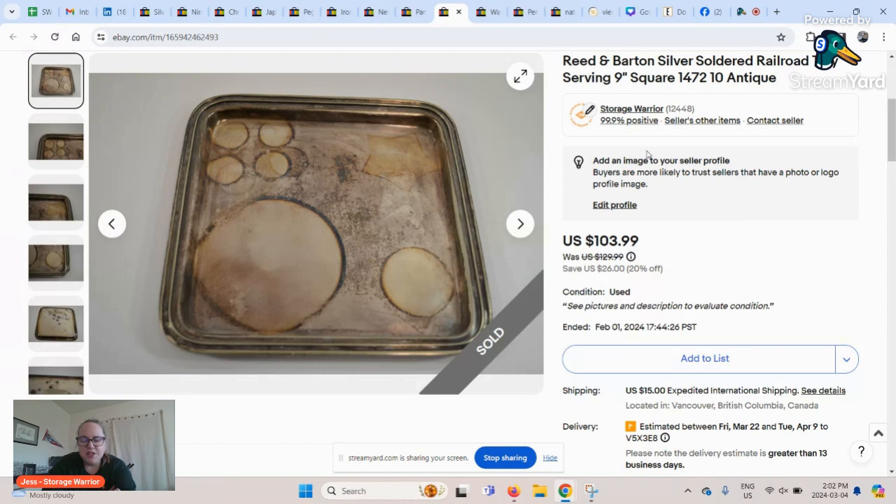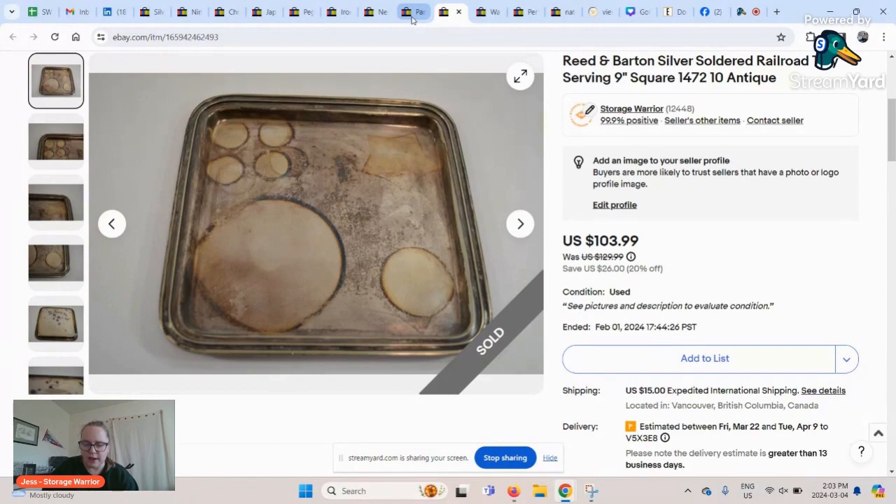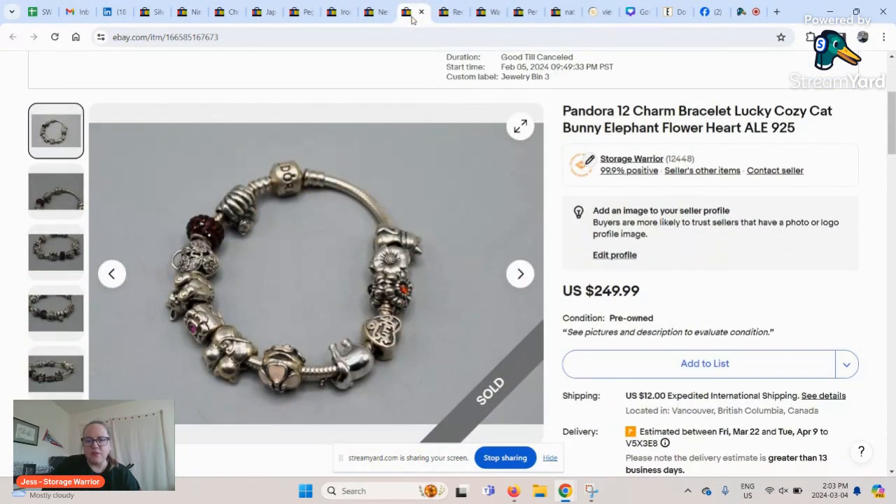We picked it up for four bucks and it sold for $103.99 — the exact same price as the pen. It took almost a year to sell, but it doesn't take up much space, so that's okay. The lesson: don't discount silver plated items. This was a Reed & Barton piece — a brand worth looking out for. I think it was probably a tray used in a railroad car to serve food or tea back when people actually traveled by train.